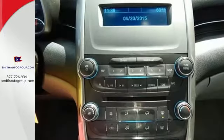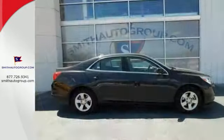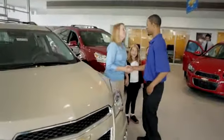This is one powerful ride. Offering a true display of impressive balance, don't let this Malibu pass you by. Stop in today.